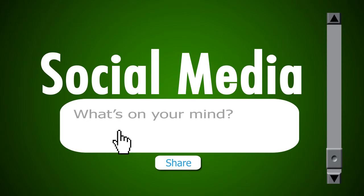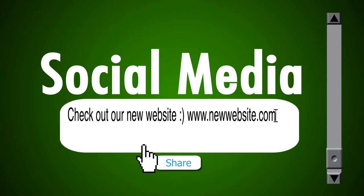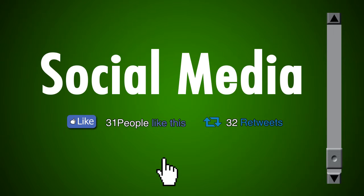For those of you who want to make your voice heard, we also offer social media services. We'll do all the Facebook and Twitter work for you while you sit back and watch the likes and retweets fly in.